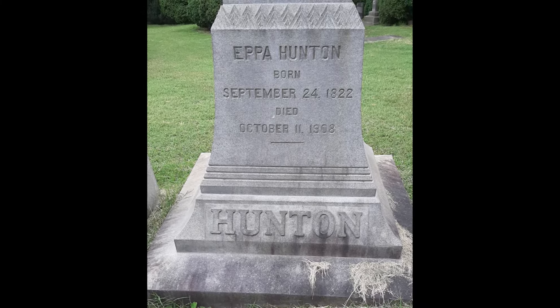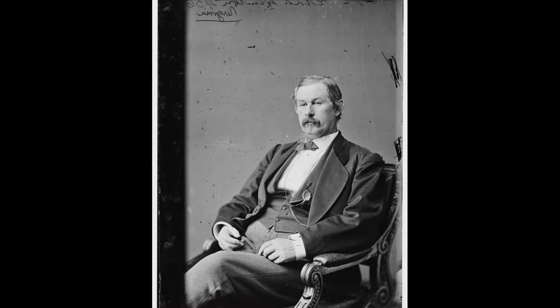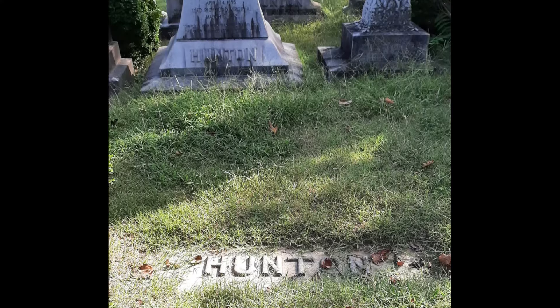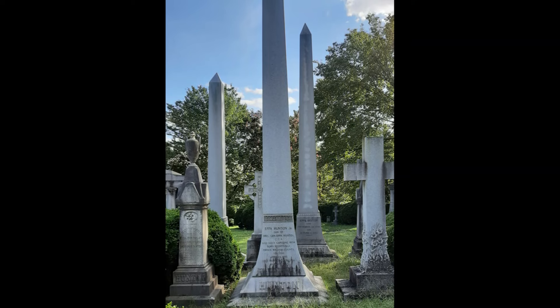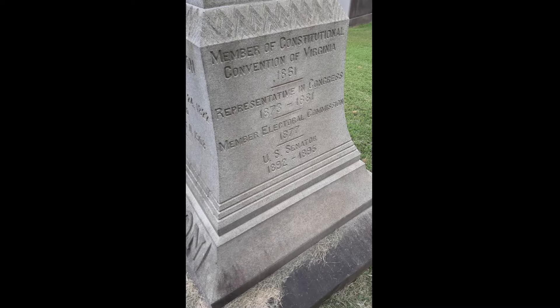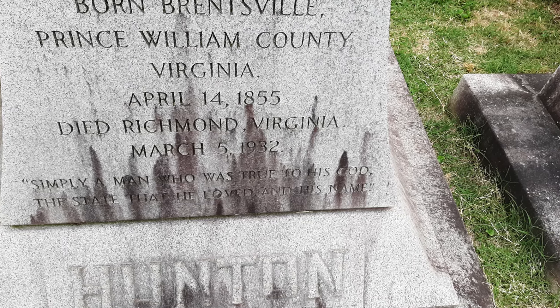Stop 18 is the grave of U.S. House Representative and Senator from Virginia, Brigadier General of the Confederate Army, Eva Huntington II. Wounded at Gettysburg and captured at Sailor's Creek just days before the end of the Civil War, he will return to law practice post-war, a business that his family will be well regarded for in Richmond for years.